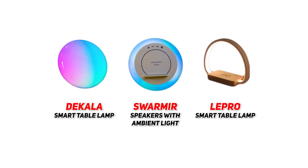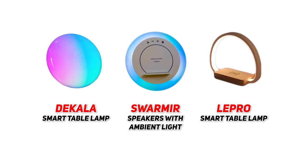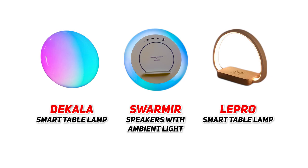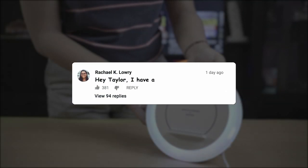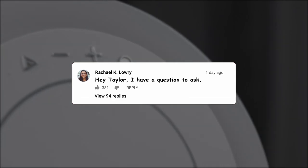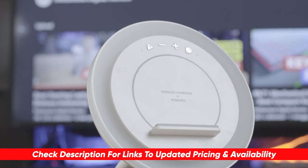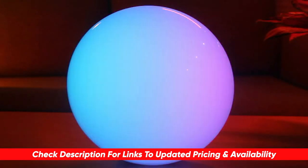And that's going to bring us to the end of today's top 3 best smart LED table lamps on the market today. I hope you were able to narrow down your search to find the perfect fit for your particular needs. If you've got any questions about today's recommendations, go ahead and drop those in the comments below. I'll take some time to answer as many of those as I can. While you're down there, let us know what you think we should cover in our next video. What other products have you been on the hunt for? We'd love to help you on that hunt too.